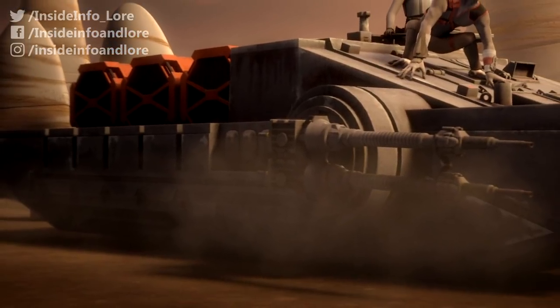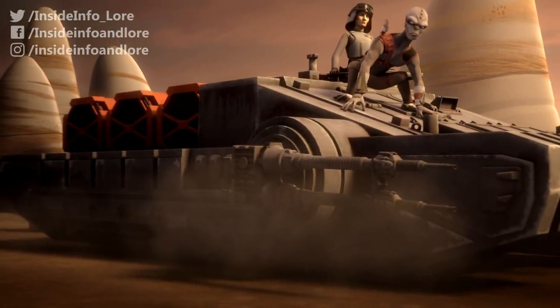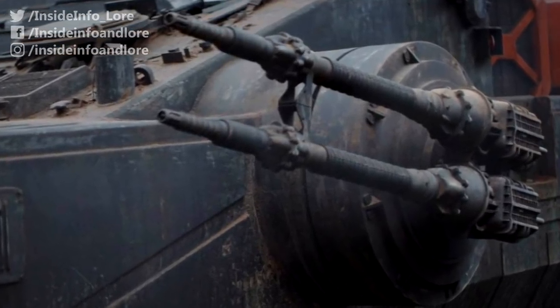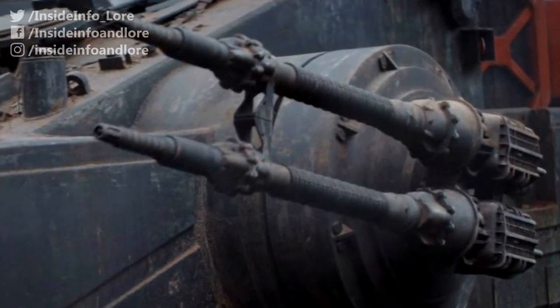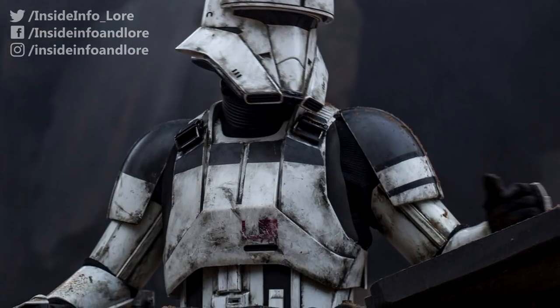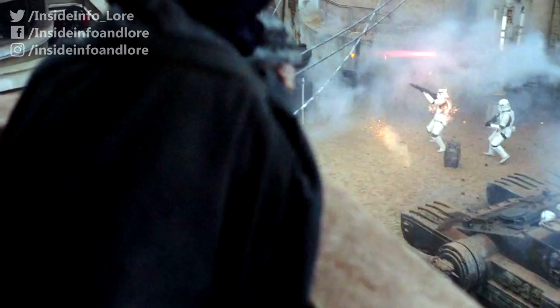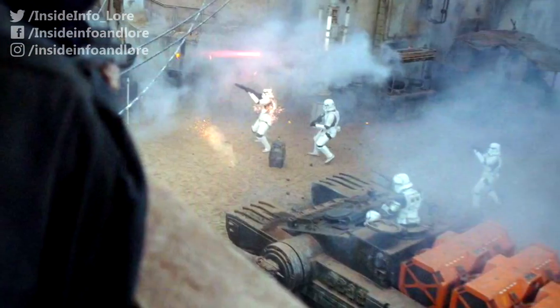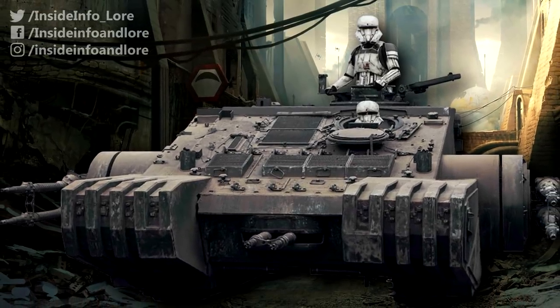While a driver piloted the craft and serviced both the track drive and powertrain systems, a gunner maintained its combat readiness when not firing the mounted weaponry. The third member of the crew — a commander who distinguished himself with unique grey markings — sat atop the tank to coordinate the movements of nearby infantry and vehicles, as well as the GAV crew itself.